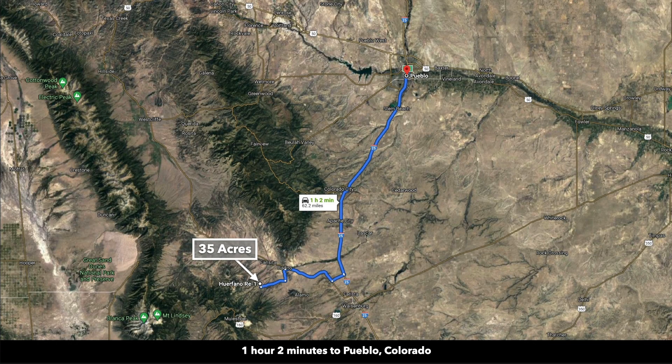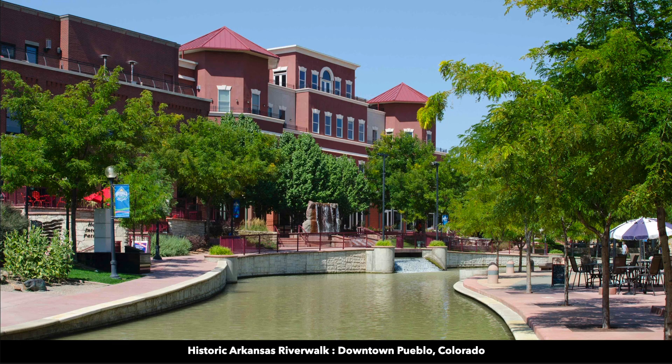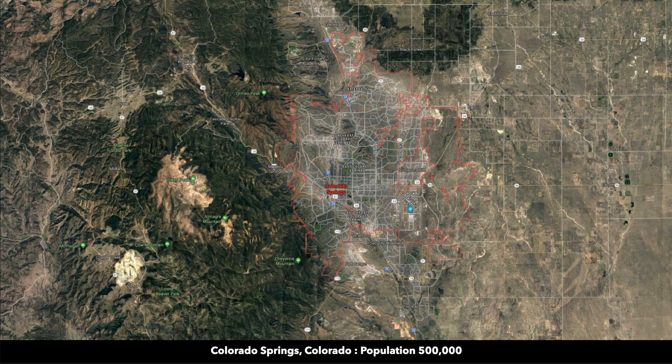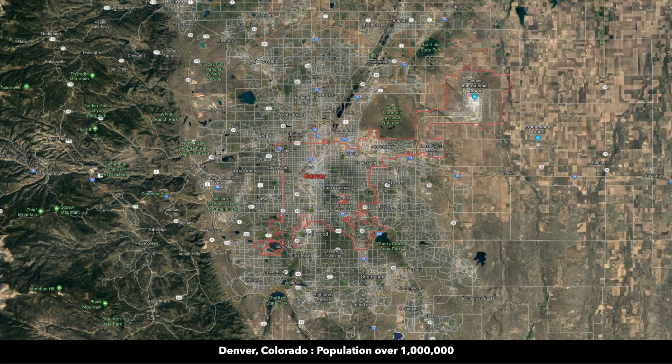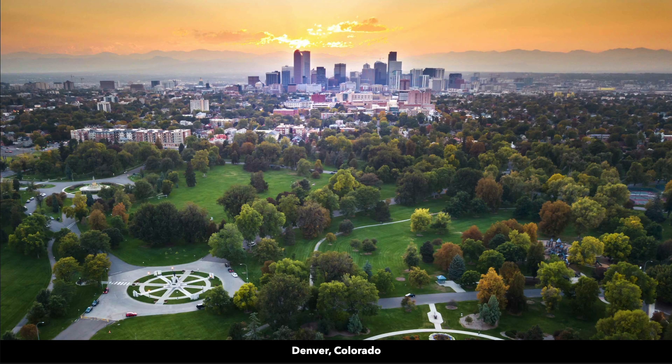You're just about an hour south of Pueblo, Colorado, which has a population around 110,000. About an hour and 40 minutes from Colorado Springs, with a population around half a million. And you're about two hours and 45 minutes from Denver, Colorado — the largest city in Colorado, with a population over a million. There's also an international airport in Denver.